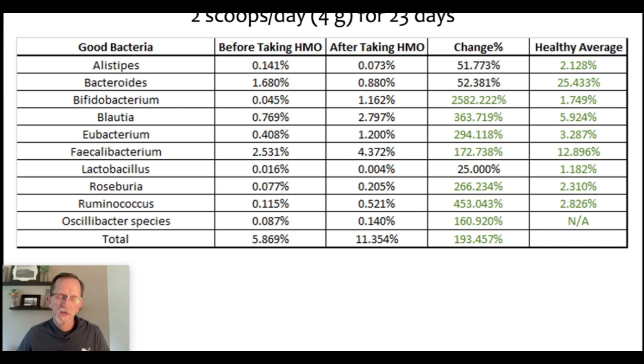To summarize: only four grams of HMO for a mere 23 days resulted in something very helpful for this consumer. I don't have information on whether any symptoms have gone away — like my asthma symptoms in my own testing. It would be interesting to know if this consumer also had any relief of symptoms. But honestly, if you are producing these kinds of good bacteria, whether or not you receive immediate feedback of improved symptoms, it is better for your gut and overall body health to see these kinds of increases in good bacteria.